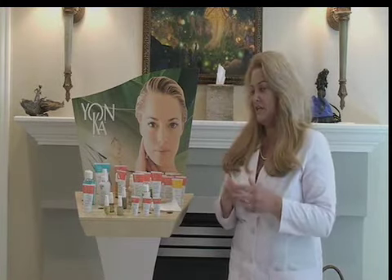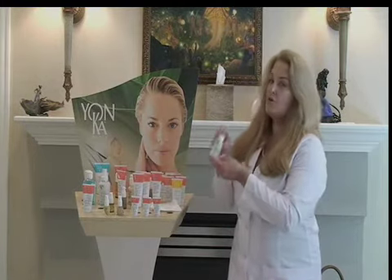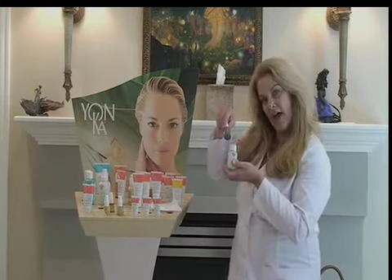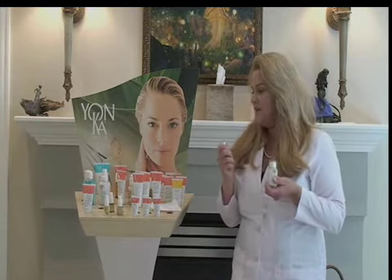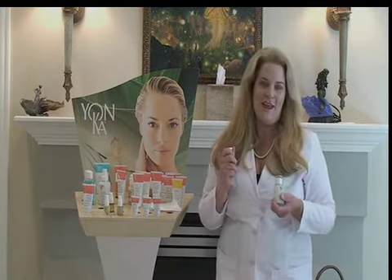If the pimple makes you want to scratch or itch, it's because it's irritated — Emulsion Pure will calm down that feeling. Then you can apply Juvenile over that, and your Creme 15 over that. Go to bed and wake up in the morning feeling more confident that you won't have those breakouts.